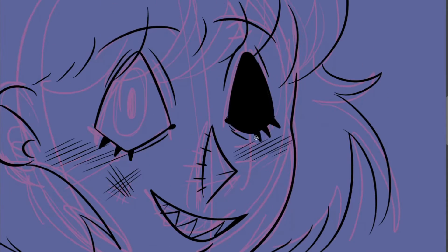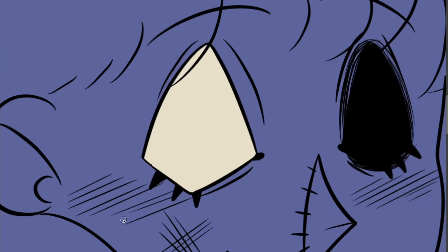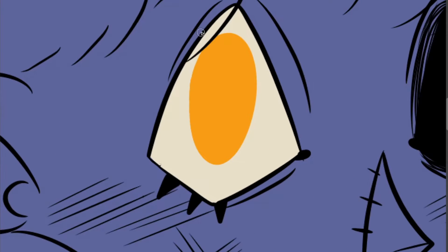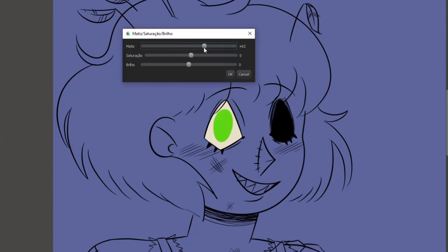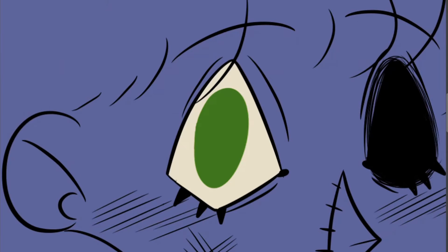I was going to make her eye orange to go with the orange palette, but I thought that green would really make her eye pop and I didn't want it to be only orange. I didn't want the drawing to be all orange. And I threw in a little blue too in her clothes.